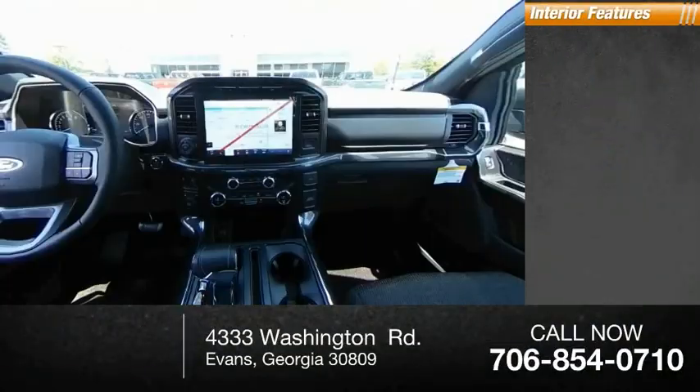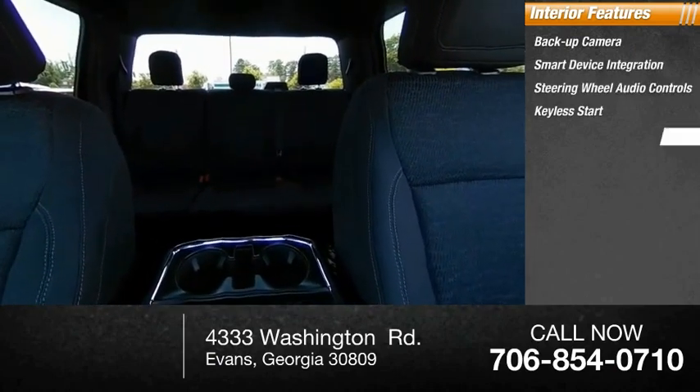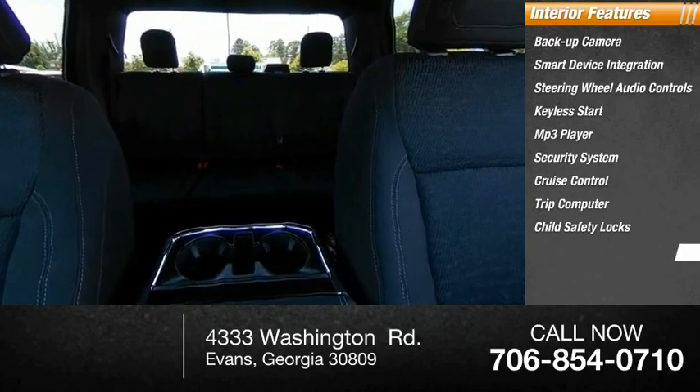Inside you'll find backup camera, smart device integration, steering wheel audio controls, keyless start, MP3 player, security system, cruise control, trip computer, child safety locks, and power steering.